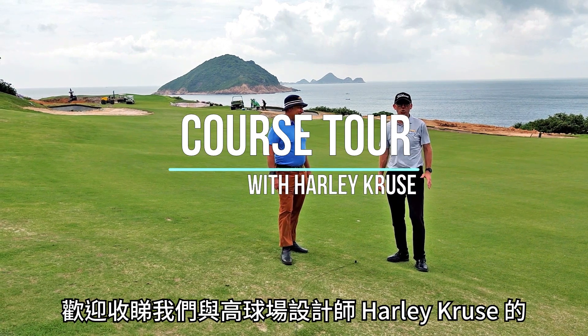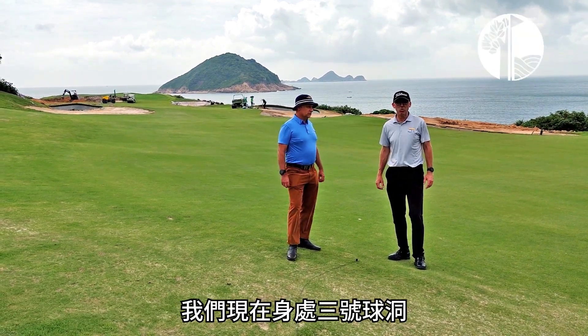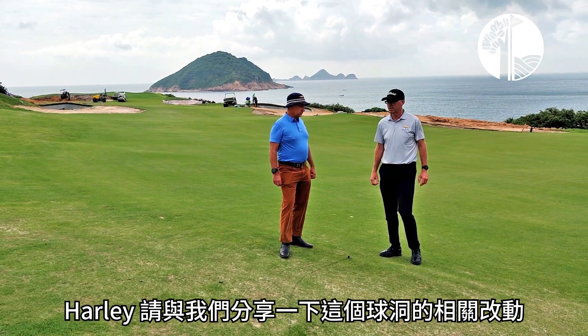Hi members, welcome to part two of our course tour with our course architect, Mr. Harley Cruz. We're down here on hole number three, our famous hole number three, the hardest hole on the golf course, and I want Harley to talk through some of the changes we've made here. Harley?